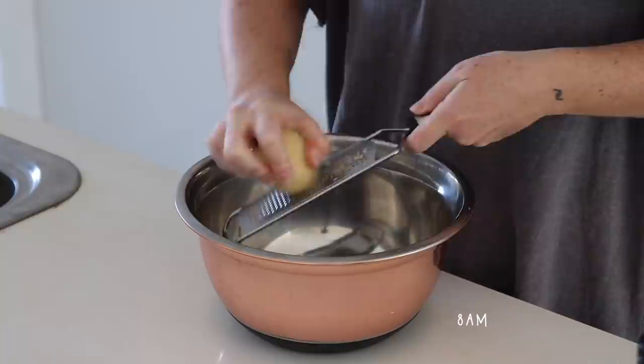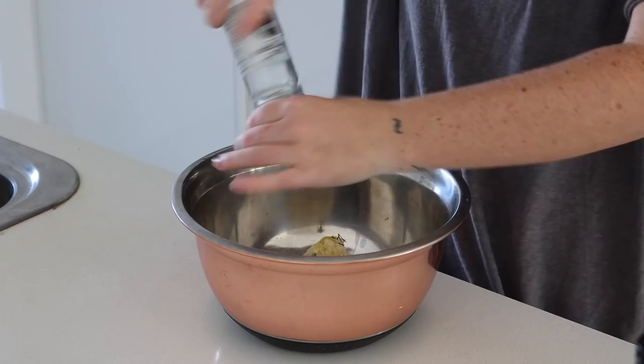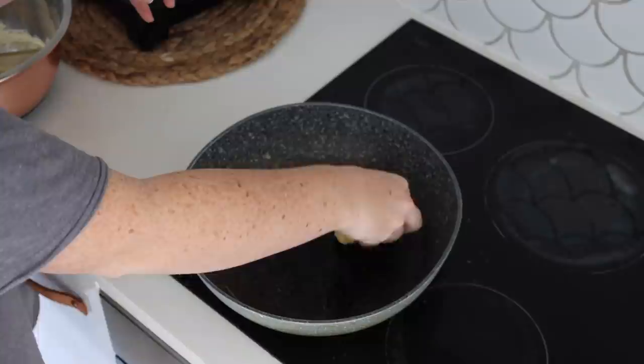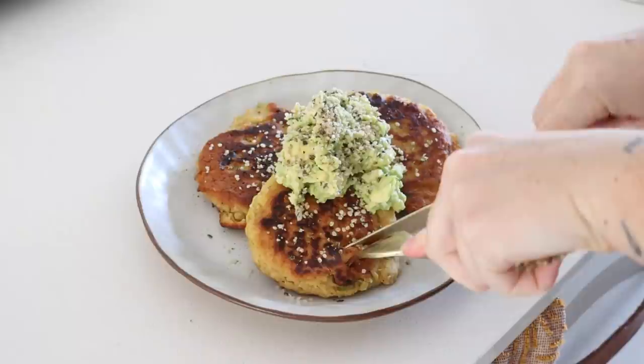Thursday morning I wanted to make homemade hash browns. I started with a couple of white potatoes as well as some chickpea flour, nutritional yeast, spring onion, dill, salt, and pepper — mixed this together well. In a frying pan with a little olive oil I rolled the mixture into three evenly-sized pieces and fried them up until golden on each side. I served them with some avocado and hemp seeds on top — these were really delicious, I recommend trying them.